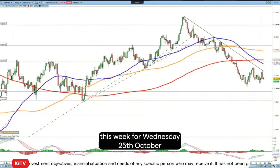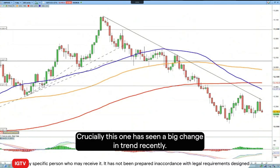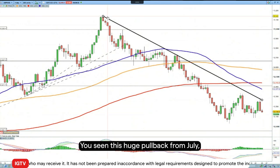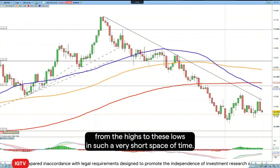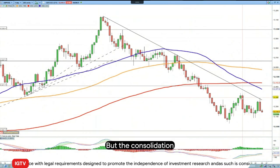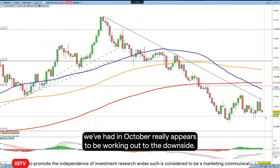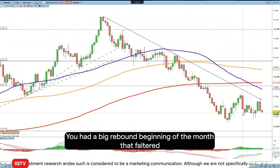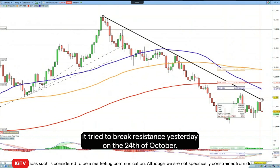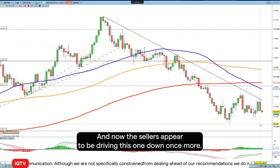Looking to this week, Wednesday 25th of October, we are going to go short pound against the dollar. This one has seen a big change in trend recently. You've seen this huge pullback from July from the highs to these lows in such a very short space of time. But the consolidation we've had in October really appears to be working out to the downside. You had a big rebound beginning of the month that then faltered — it tried to break trendline resistance yesterday on the 24th of October, and now the sellers appear to be driving this one down once more.